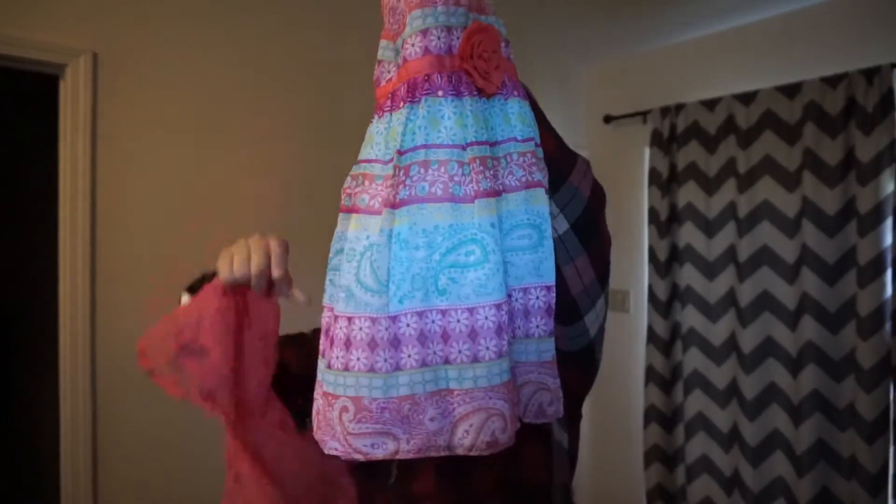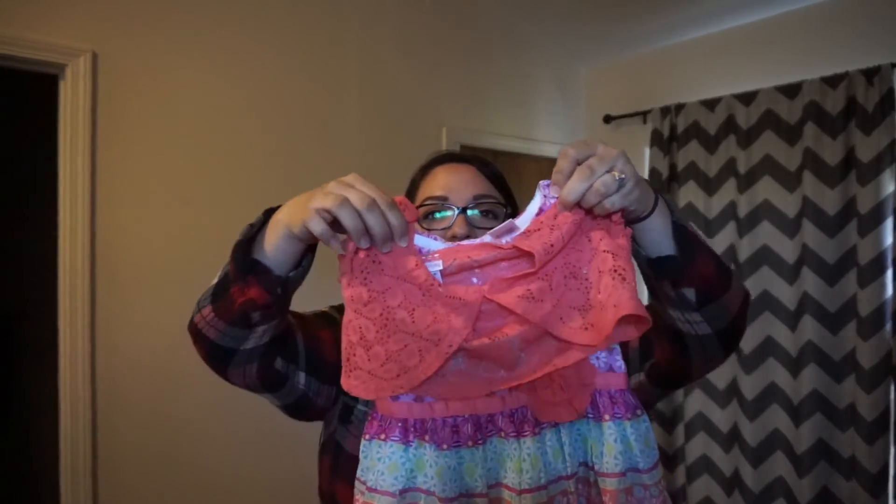Then this one I think is just adorable — from the brand Yellow Land. It's a super cute dress with an octopus on it, and it came with this little shrug. So cute — I'm so excited to see her in all of these.